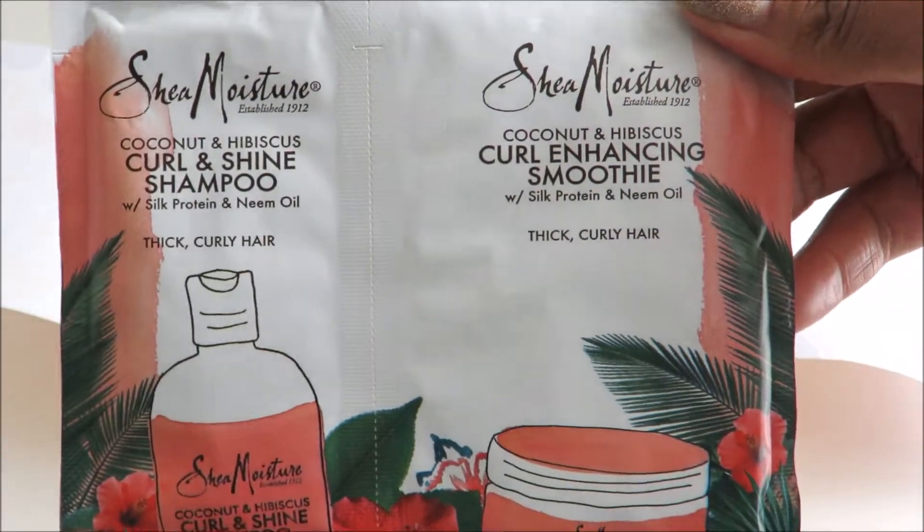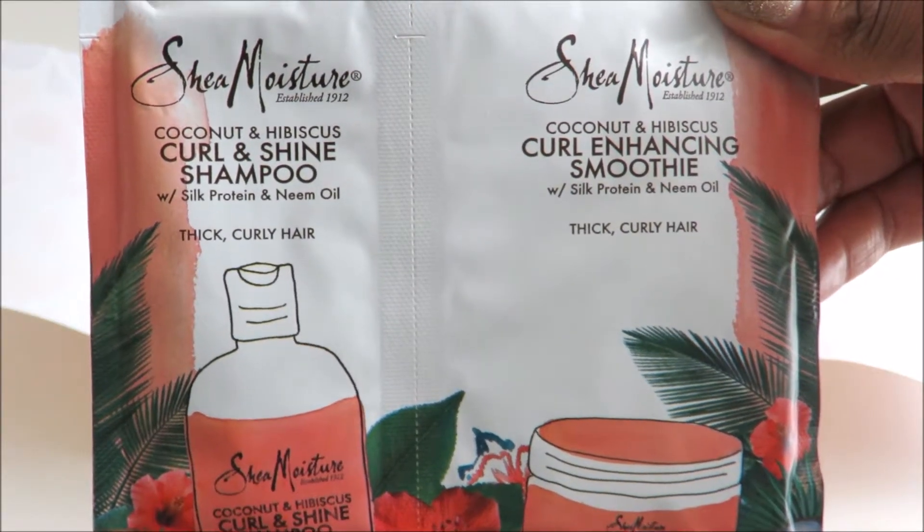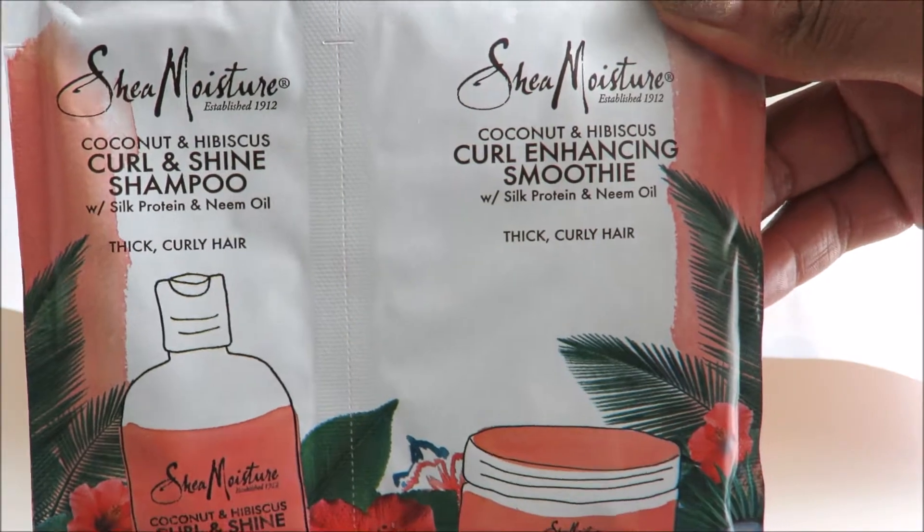The next thing we have here is a sample of Shea Moisture Curl and Shine Shampoo and also the Curl Enhancing Smoothie.